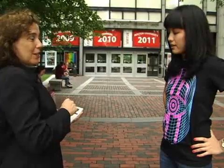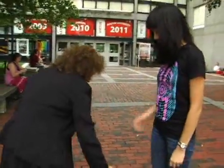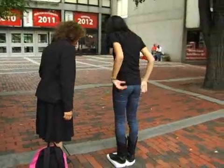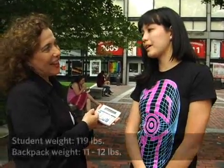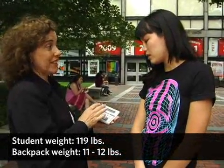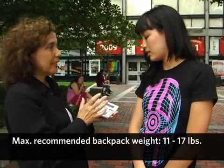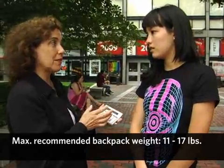What I'd like to do is calculate how much your backpack weighs in relationship to how much you weigh. You weigh about 119 pounds. Your backpack weighs 11 to 12 pounds, so we're really right on the 10 percent mark here. If we looked at 15 percent, you've got a little bit of wiggle room, but your backpack is pretty heavy for your weight.